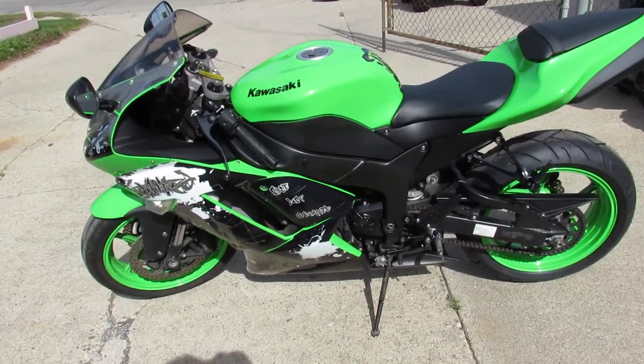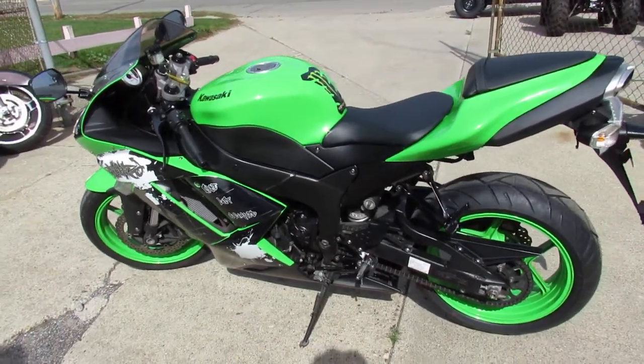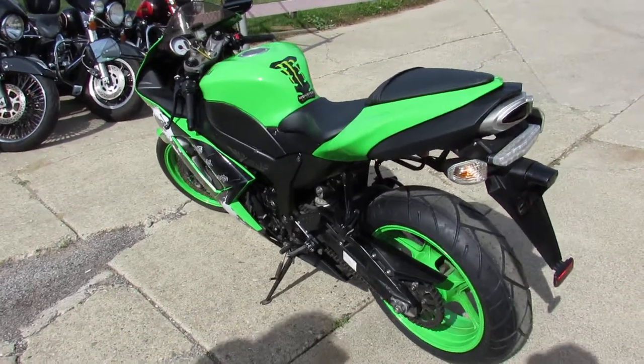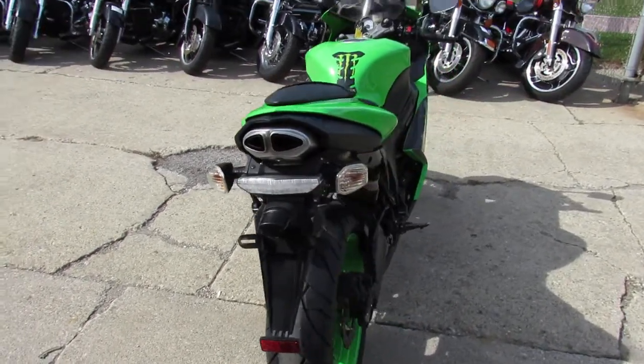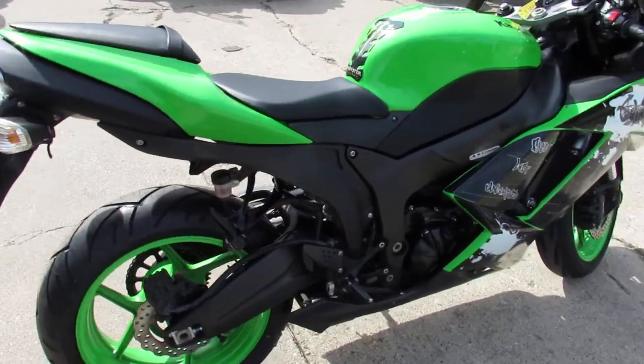Hi everybody, this is Gordy over at Approval Power Sports. What we got here is a used Kawasaki ZX-6R, garage kept, for sale. It's only $5,199. Notice a new back tire on the rear. Bike's in racing green. Stand out from the crowd on this ZX-6R — just serviced at the dealership.